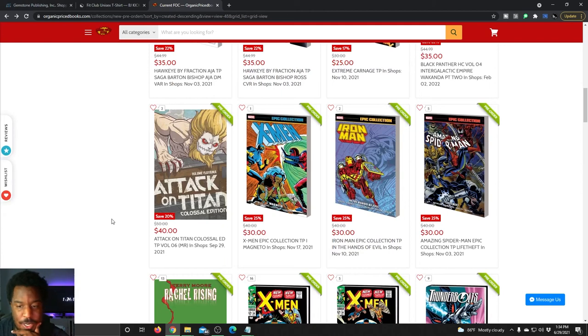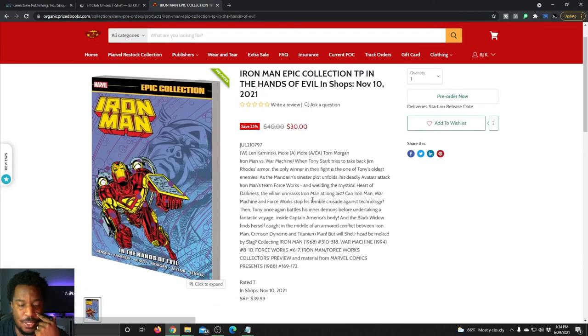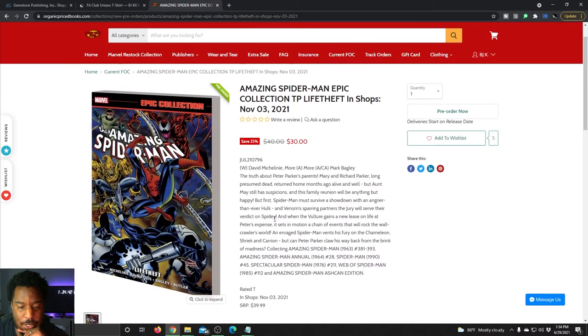We've got some Epic collections as well. There's Magneto, and Iron Man Epic collection: In the Hands of Evil. These famously are not numbered in the title, but on the back cover there will be a number if you want to put them in order. And there's another Amazing Spider-Man Epic collection collecting issues 381 to 393, Spider-Man Annual 28, Spider-Man number 45, Amazing Spider-Man Ashcan, and a bunch of other stuff.